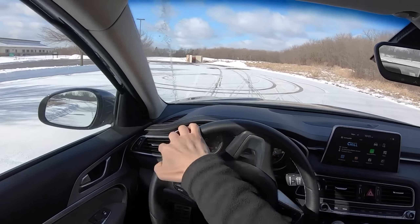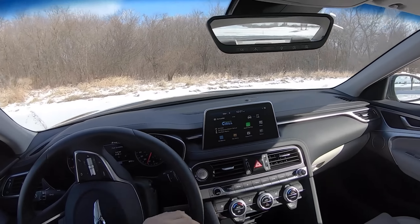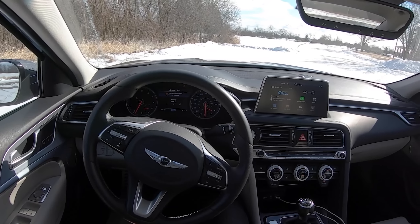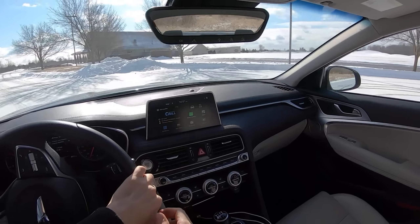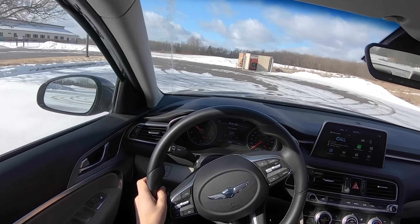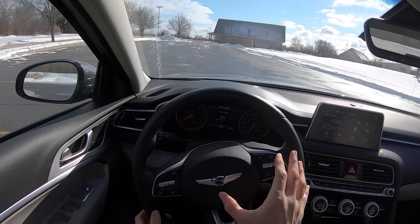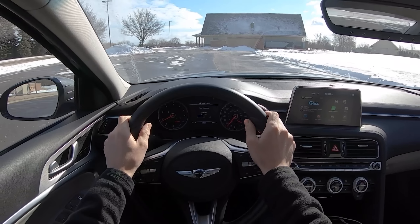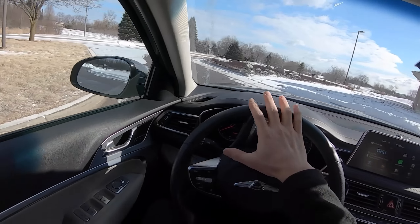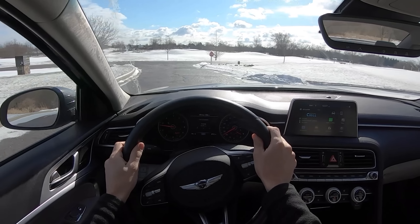Let's show off that limited-slip differential. With traction control on you can't really demonstrate it, which makes sense. Luckily you can turn everything off. It's kind of hard to drift this car because of the turbo lag — by the time you get into the throttle you've already straightened out, and then the turbo kicks in. It's a safe rear-wheel-drive car with a limited slip in that respect, but it's so well balanced. Let's hit some corners and show you what that's all about.